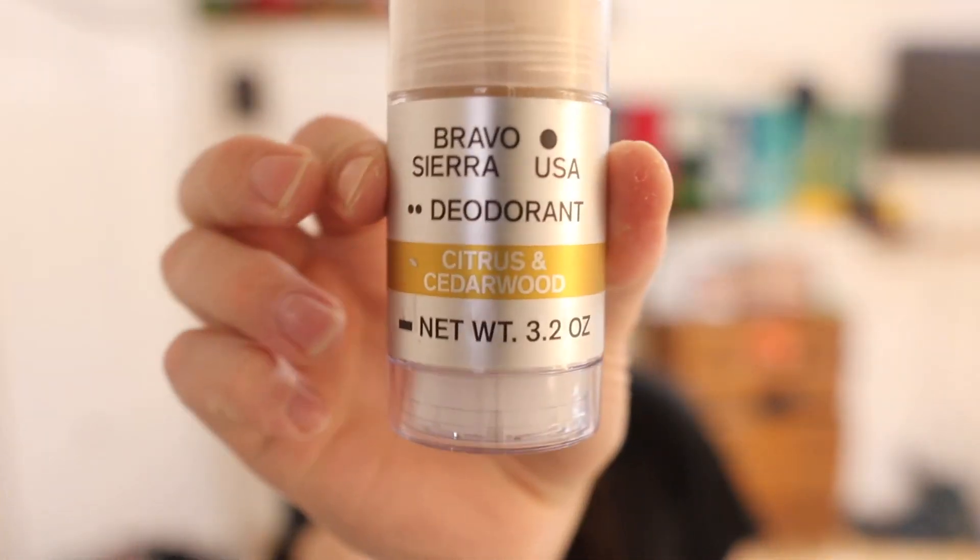I'll still use the deodorant — the deodorant is good stuff, the Bravo Sierra citrus cedarwood. But the soap, the scent is overpowering and my eyes are all bloodshot now. Maybe it's just because I have sensitive skin. I also have blue eyes so that makes me more sensitive. But personally, it's a no-go for me — it's just too harsh. The deodorant, though, really good.